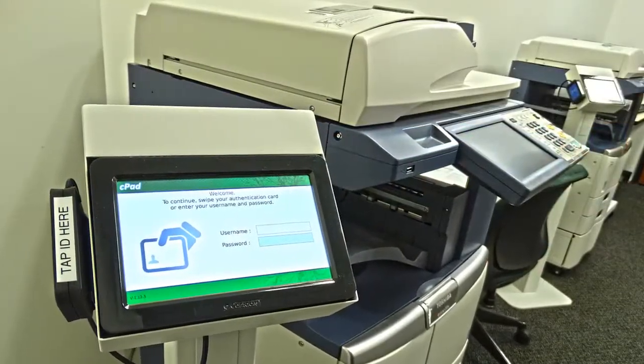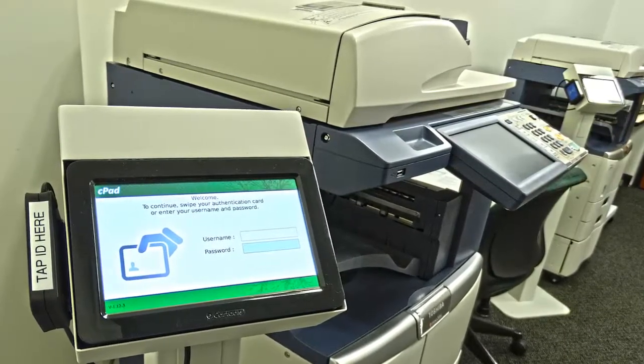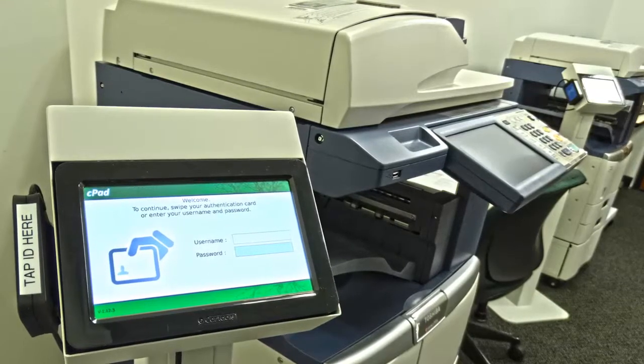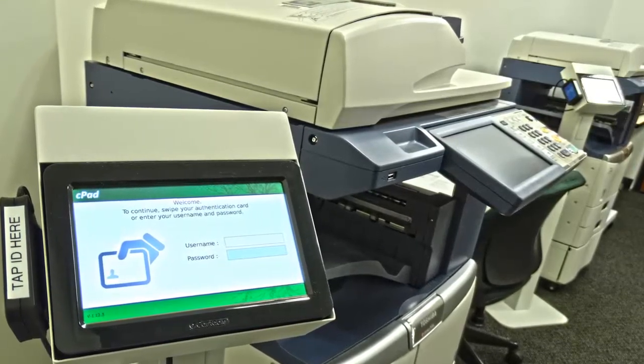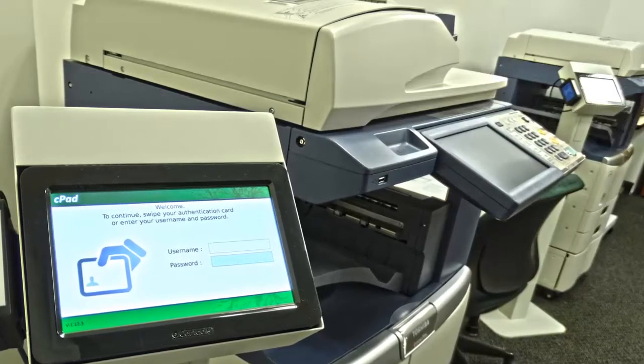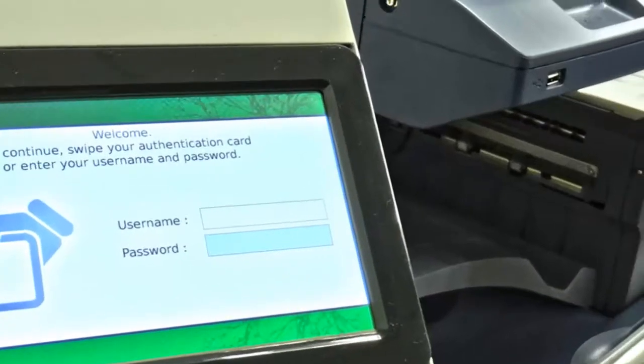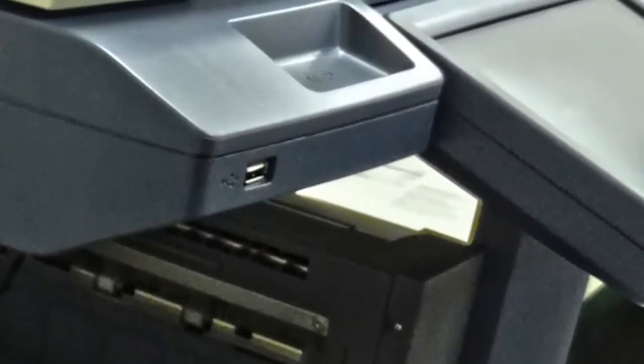The 9th floor houses two printers and two copy machines. Students can add value to their printing and copying account online using a debit or credit card. Once value has been added, students simply tap their Chicago-Kent IDs to one of these sensors to use the machines. Students also have the option to scan documents to a USB drive at these stations.